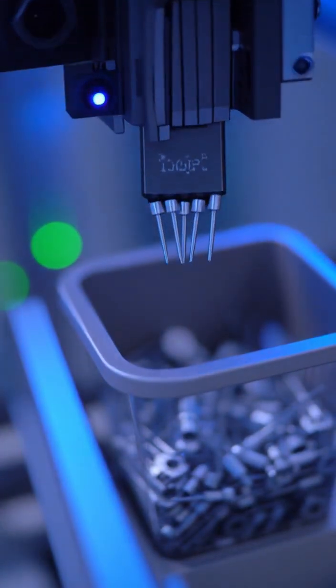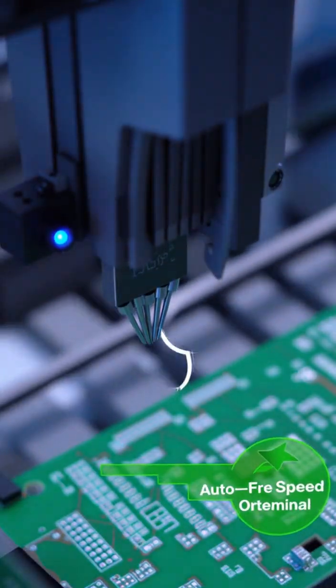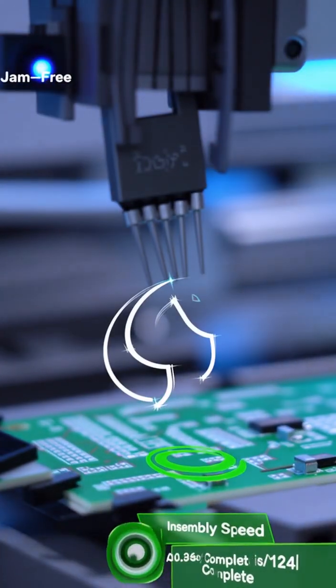Designed for high-mix bulk terminal feeding, engineered for smart EMS automation: Teach, Detect, Align, Insert — Flawlessly.